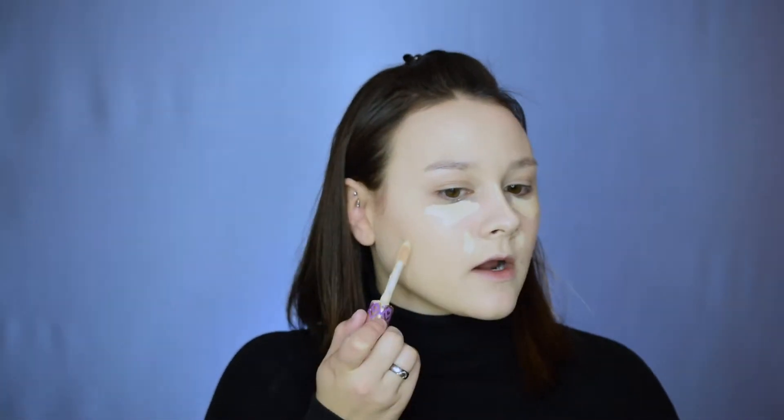Next I'm using my favorite concealer, the Tarte Shape Tape in Fair Neutral. I apply it underneath my eyes, on the bridge of my nose, along the sides, and any problem areas, then blend with the beauty blender. I also bring the concealer onto my eyelid as an eyeshadow base — I've really been into using concealer instead of a dedicated eyeshadow primer. Honestly, I'm starting to think eyeshadow primer is kind of a scam; I get the same or better results with concealer.